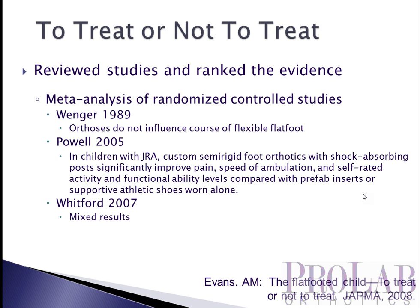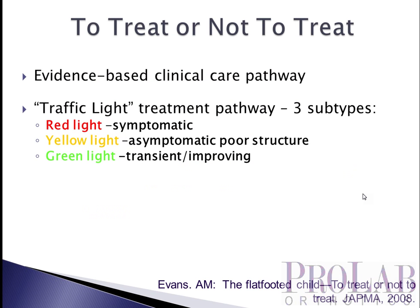Powell in 2005 showed that patients with juvenile rheumatoid arthritis using a custom semi-rigid foot orthosis had significant improvement in pain levels, improvement in speed of ambulation, and overall their activity levels increased with the use of custom orthosis compared with prefabricated devices. Whitford in 2007 showed some mixed results.